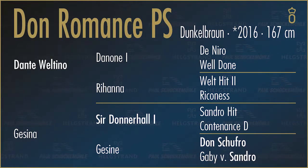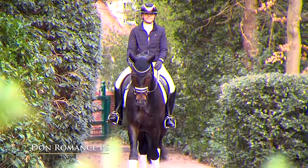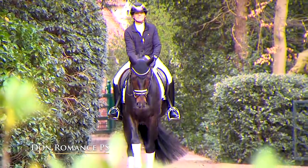Don Romans, a dark brown stallion born 2016 by Dante Veltino, Sir Donahel I, Don Schufro.